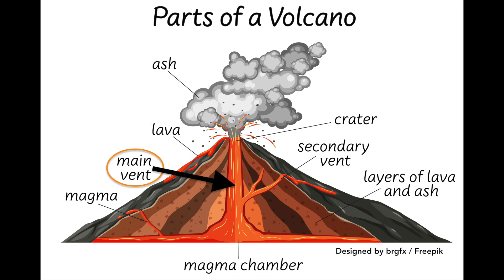The main vent is a channel through which magma travels to reach the Earth's surface. The secondary vent is where some magma may escape through the side. The crater is found at the top of the volcano where the magma erupts from. Volcanic ash is a mixture of rock, minerals, and glass particles expelled from a volcano during volcanic eruptions.